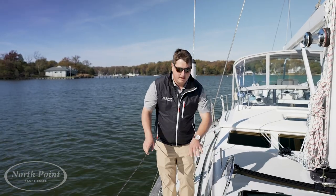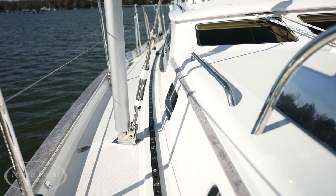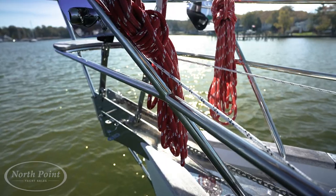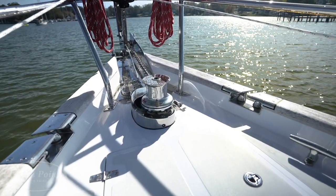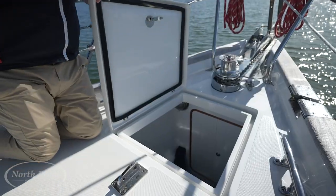Moving forward on Ocean Eyes, every detail has been thought out — from the raised bulwark for safety and comfort down to the custom teak bow rail. Everything has been left natural so you as a buyer can choose how to finish the boat. This is a Passport, so it's been built very beefy, from the stainless hawse holes forward to the stainless steel cleats. In the mooring area there's an upgraded windlass with a secondary backup anchor and a nice storage locker.